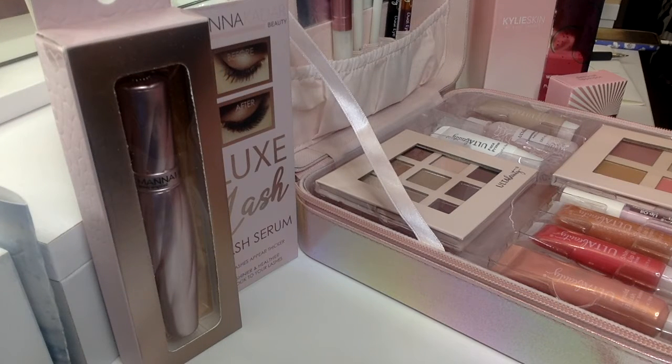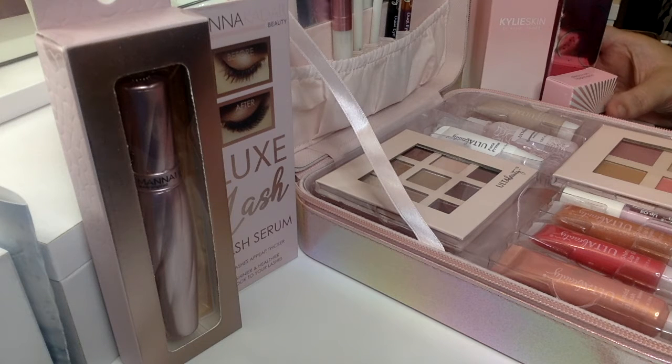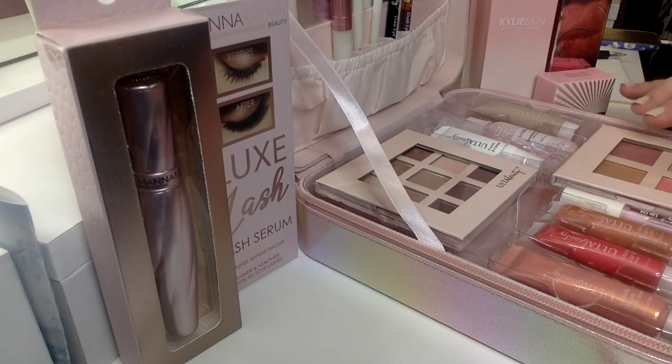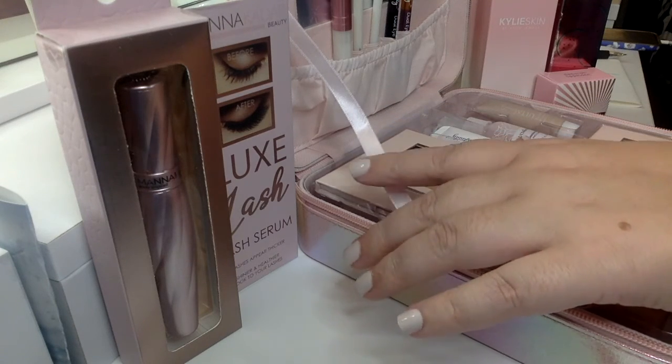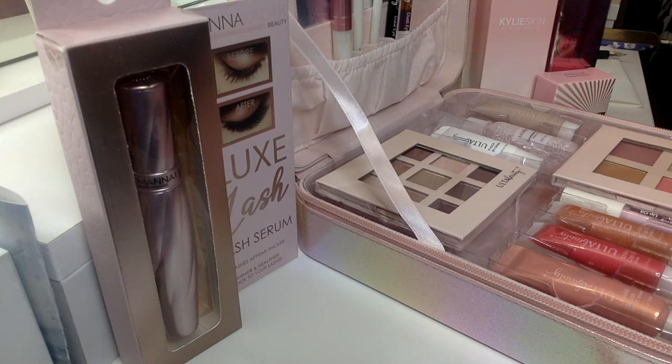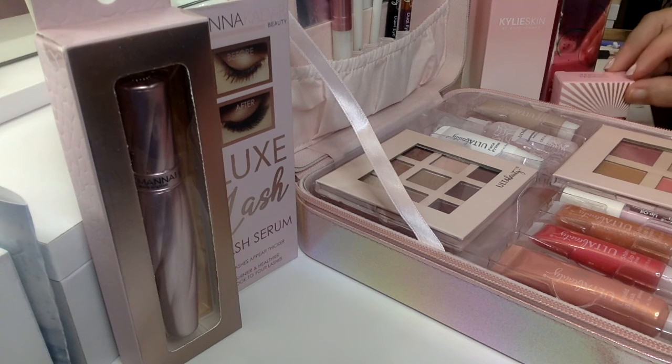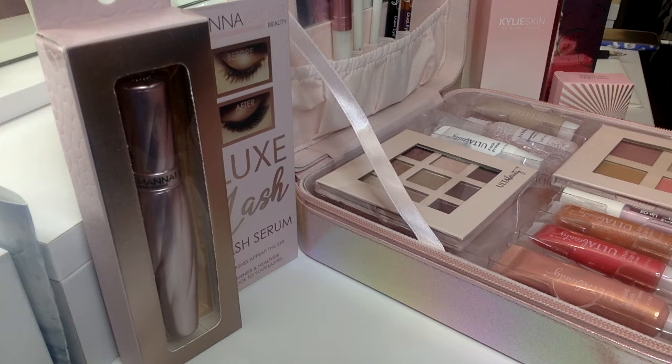So giveaway number two — I have put together all these pink items packaged in pink, and I have called this one the Pink Giveaway. This one is valued at $160. You have your Ulta Beauty makeup set including face primer, face mist, eyeshadow primer, lipsticks, blush, eyeshadow, liners, and a case that's all iridescent pink. You've got your Manicadar Luxe Lash Serum, your Kylie Skin foaming wash, your Perlis cleanser, and your Deborah Lipman fingernail polish. All this is worth $160 — giveaway number two, coming soon.